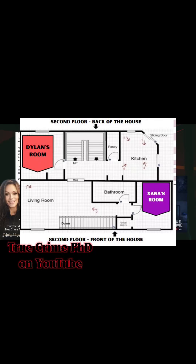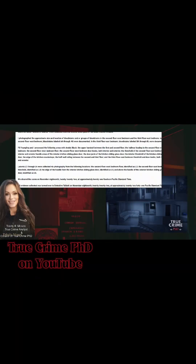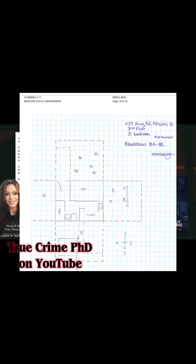I photographed the approximate size and location of bloodstains and/or groups of bloodstains in the second floor west bedroom and the third floor east bedroom. In the second floor west bedroom, bloodstains labeled AA through AG were documented. In the third floor east bedroom, bloodstains labeled BA through BL were documented.